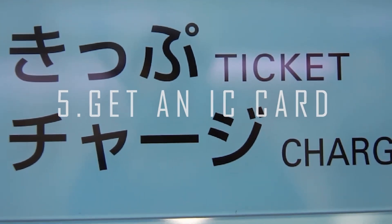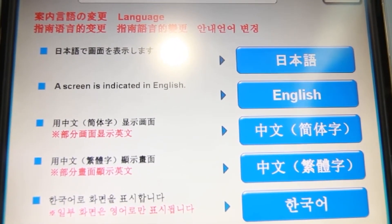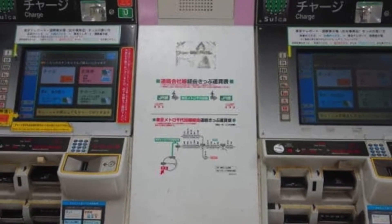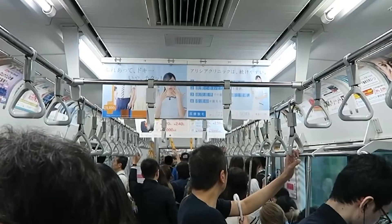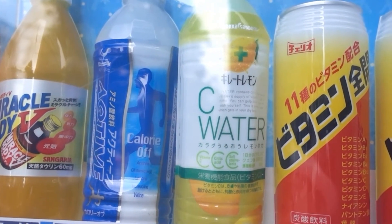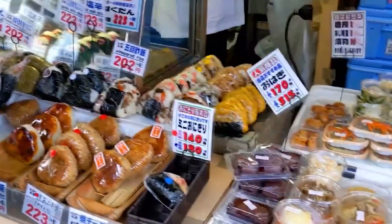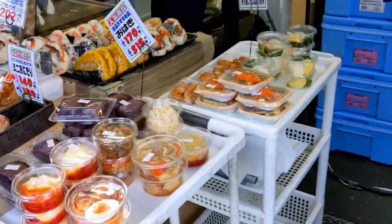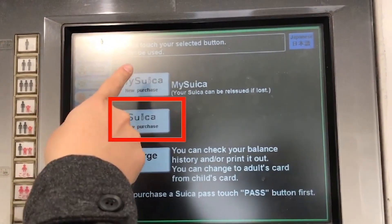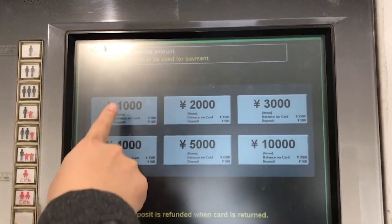Number 5: Get an IC Card. IC cards are reloadable, prepaid cards that you can use to pay for your train or bus fare. You can also use them in vending machines, convenience stores, or any store that accepts IC card payments. The best thing is that you can use the card nationwide, regardless of where you initially activated it, and keep using it on future visits. Feeling thirsty while walking around? Find the nearest vending machine and pay for a cold, refreshing drink with your IC card — no more fiddling with coins and notes when buying onigiri from Family Mart. Simply scan your IC card and you'll be on your way. As a bonus, there are limited edition IC cards depending on the time of year, and they're collectible.